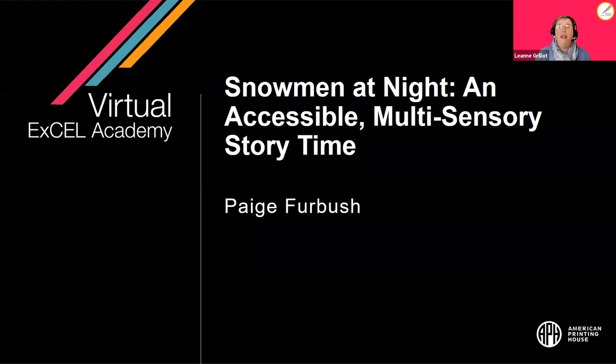Hello everyone, welcome to the APH Virtual Excel Academy. Today is Snowmen at Night, an accessible multi-sensory story time. We are so glad to have you with us today. If you have a caregiver helping you participate, that's okay. We're going to take our time and really enjoy this story.